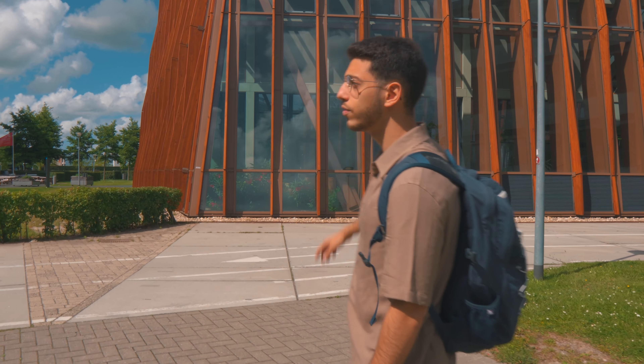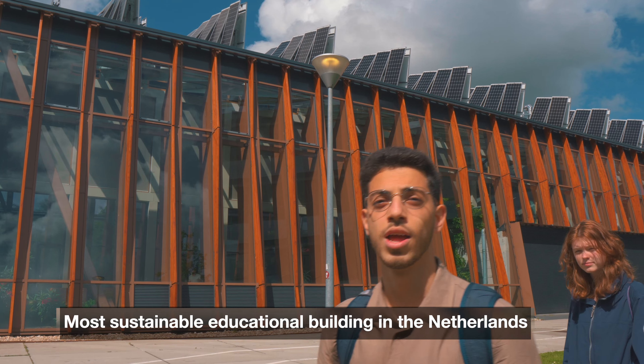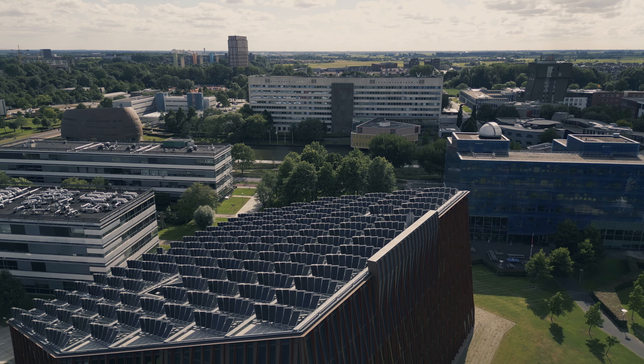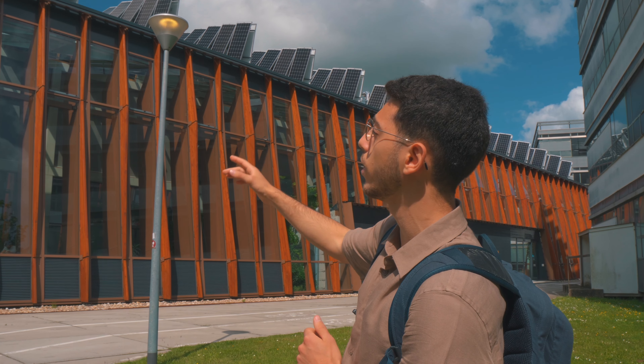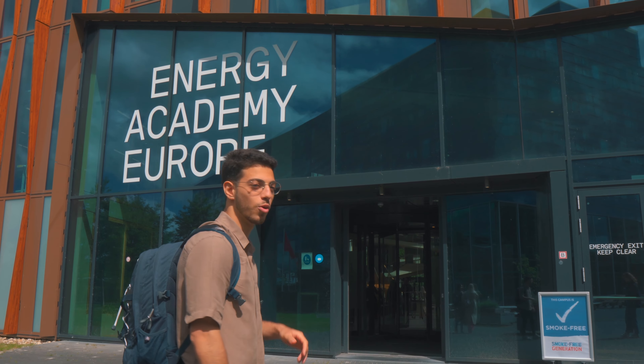From here you can see the solar panels. The Energy Academy is the most sustainable educational building here in the Netherlands. An interesting thing about these solar panels is that they are placed in a way that they catch more sun and more radiation, but also they allow light to come through the top of the building. Let's go inside and explore a bit more.